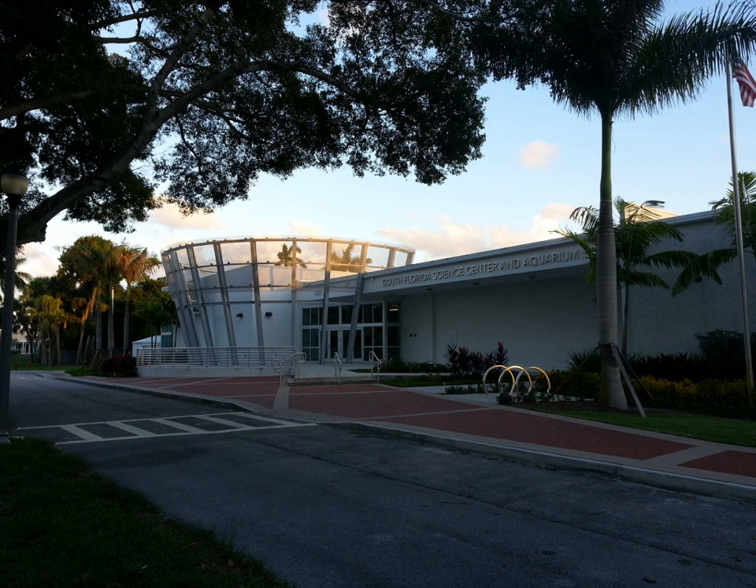The museum was expanded in 1971, doubling in size to accommodate classrooms, an auditorium, and an expanded exhibit floor. Renovations were done on the theater and auditorium in the 1980s, and the museum became known as the South Florida Science Museum to reflect its broader purpose. In 2008, the planetarium and theater were renovated to accommodate more visitors.